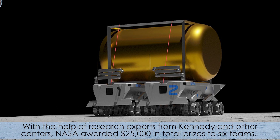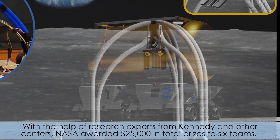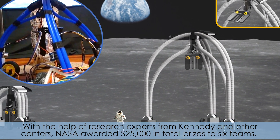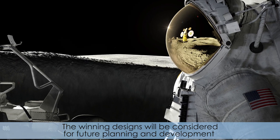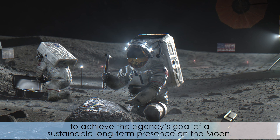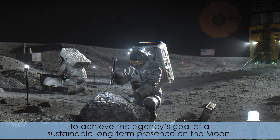With the help of research experts from Kennedy and other centers, NASA awarded $25,000 in total prizes to six teams. The winning designs will be considered for future planning and development to achieve the agency's goal of a sustainable, long-term presence on the moon.